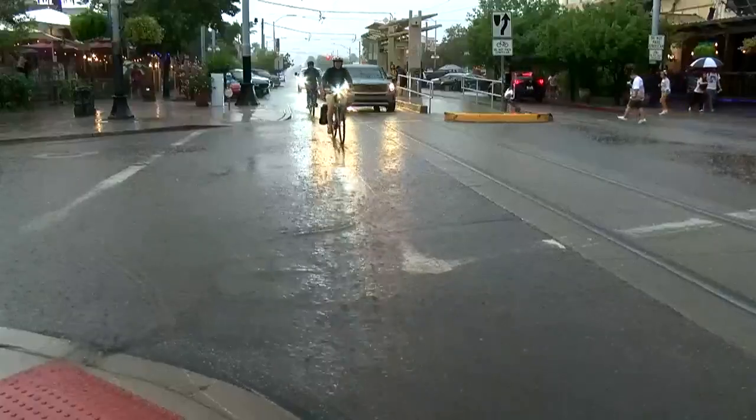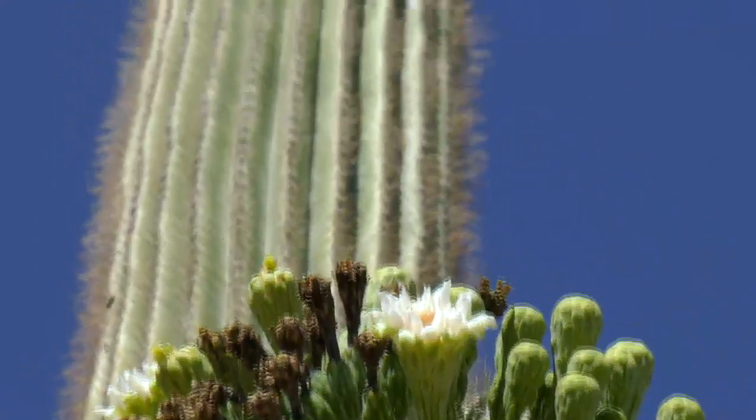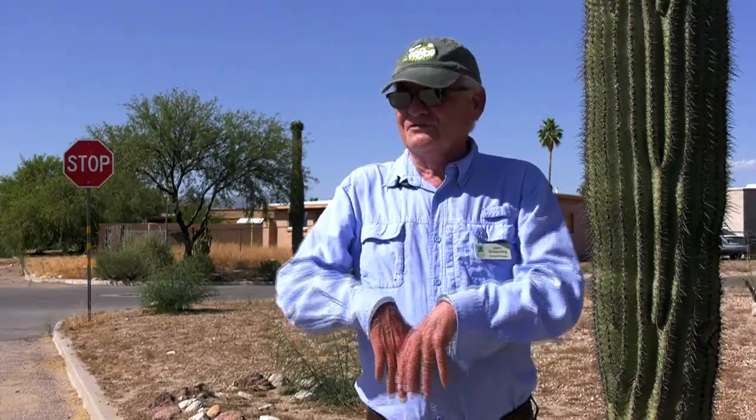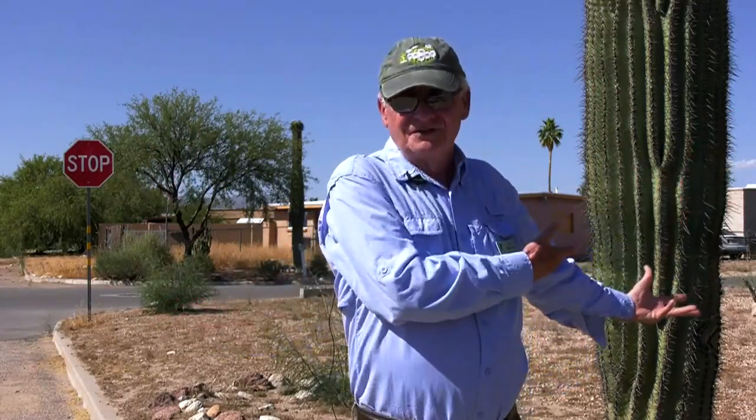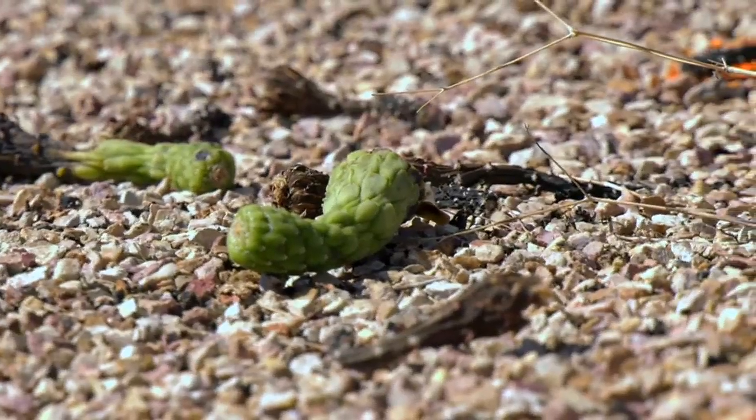But Tucsonans know all rain is good rain. And the saguaros aren't the only ones soaking it in. This year, the fruiting of the Palo Verdes — the Foothill Palo Verdes — is amazing. Here we have the saguaros and its silent partner, the Foothill Palo Verdes, that are having such a wonderful year. And hopefully next year, we're going to have a whole lot of baby plants coming up.